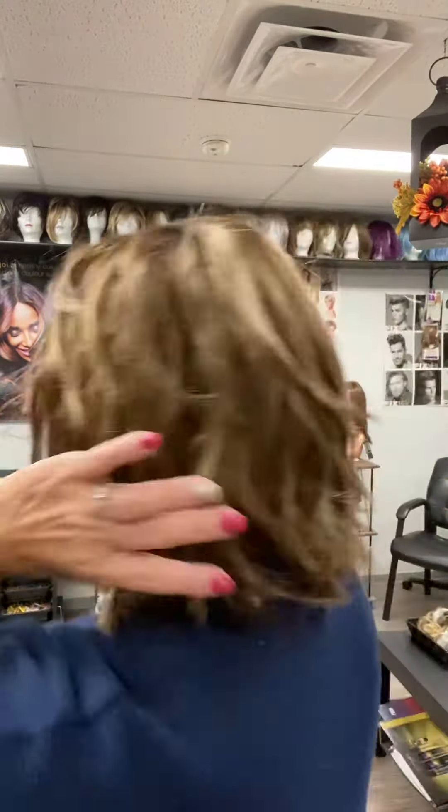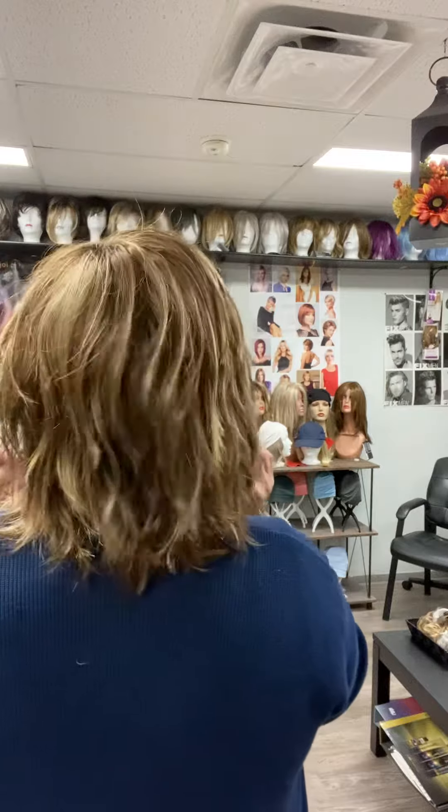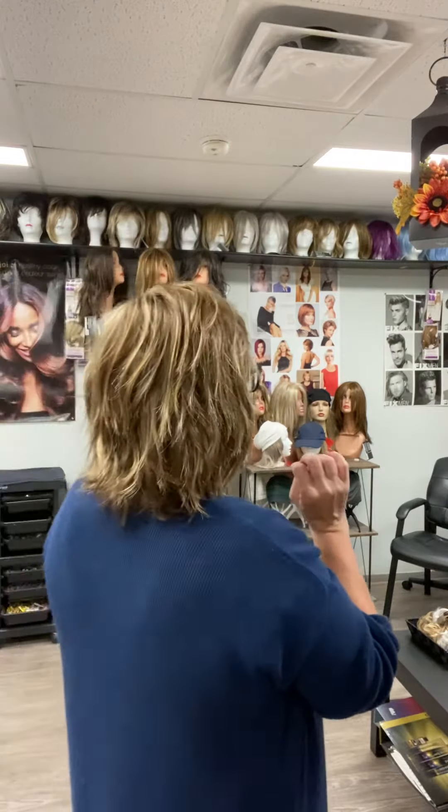I'm just going to show you her back so you can see it a little bit better. So again, this is Jones in Caramel Kiss Route 4. You can see the root a little bit better in her permatease.